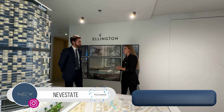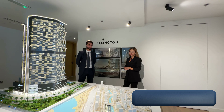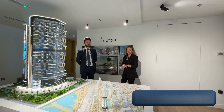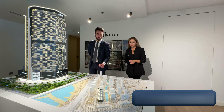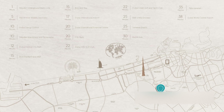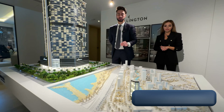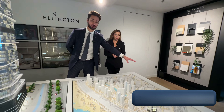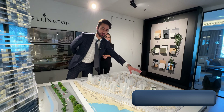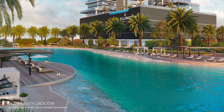Recently we just launched our latest project in MBR. To be exact, the name of the location is called Bukadra, or by another name, Maidan Horizon, which is located just in front of Ras Al Khor — very close to Downtown and Business Bay, only 10-15 minutes. It's also very close to Al Safa. Overall, this place is going to be more like a community with a family vibe — a very green place.